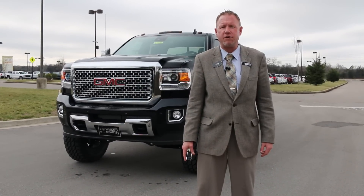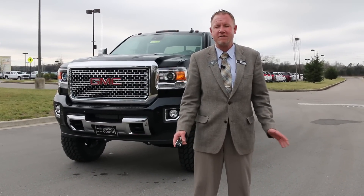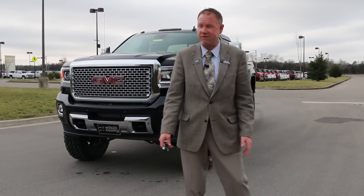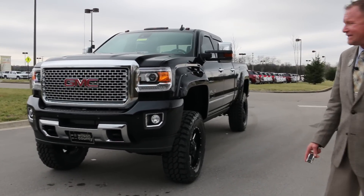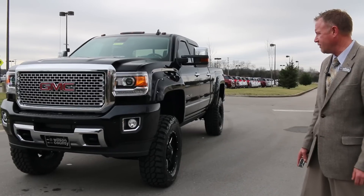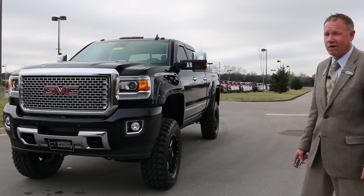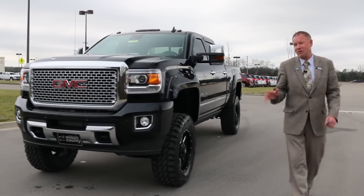Hello everybody and welcome to Wilson County Chevrolet Buick GMC of Lebanon, Tennessee. My name is Brian Grizz. We just got in this gorgeous 2016 GMC Sierra — it's the 3500 Denali series with the six-inch Pro Comp lift suspension done by DSI International. We're going to take a walk around this truck and check out something that's really cool, lifted, and big. This truck is pretty awesome.